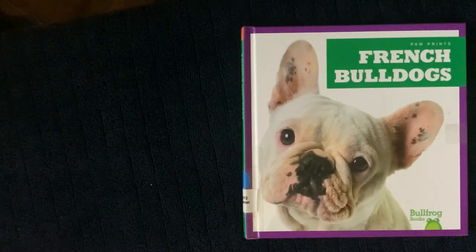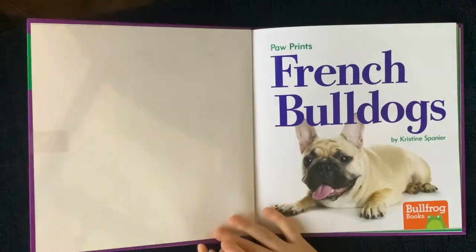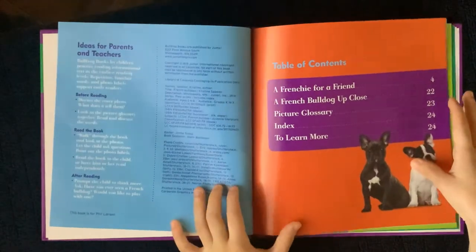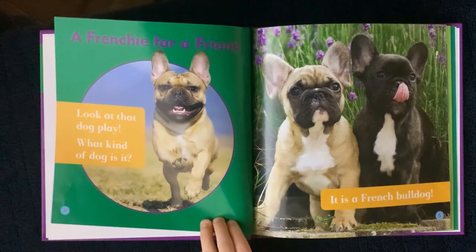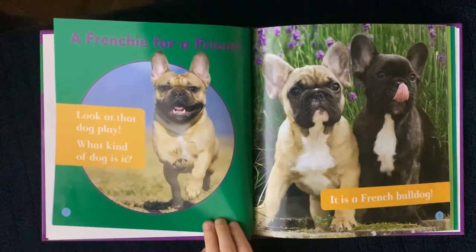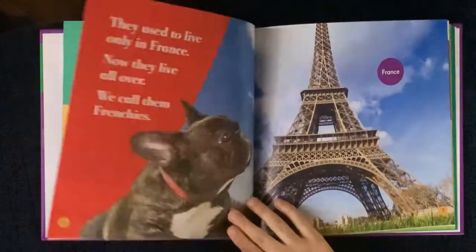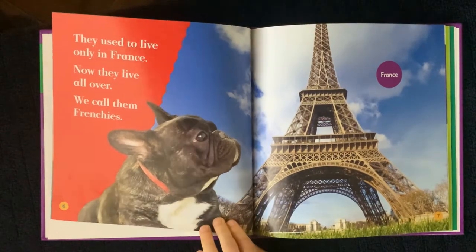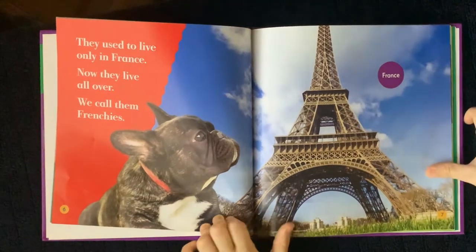Paw Prints French Bulldogs by Christine Spanier. Table of contents: a Frenchie for a friend. Look at that dog play. What kind of dog is it? It is a French Bulldog. They used to live only in France. Now they live all over. We call them Frenchies.